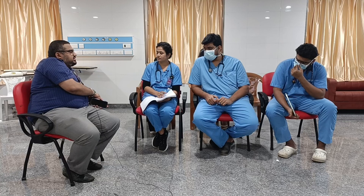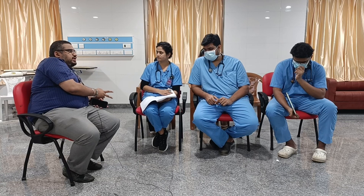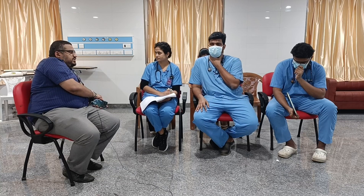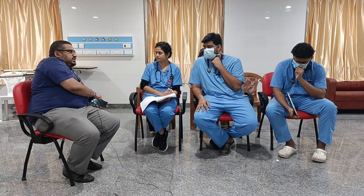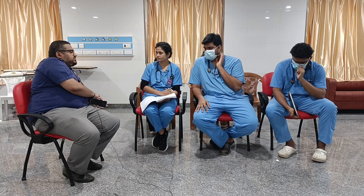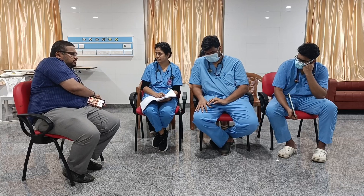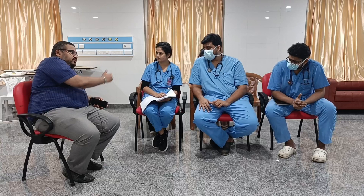Smith's fracture involves volar displacement of the distal fragment — otherwise called reverse Colles' fracture. These are the two named distal radius fractures. An important associated injury to consider is scaphoid fracture, as a fall on an outstretched hand can easily cause a missed carpal bone fracture. Tenderness for scaphoid fracture should be elicited in the anatomical snuffbox.